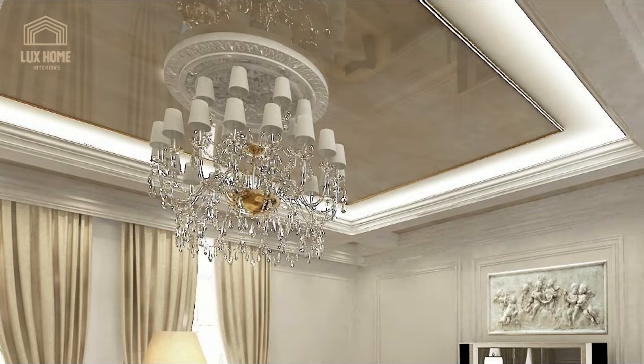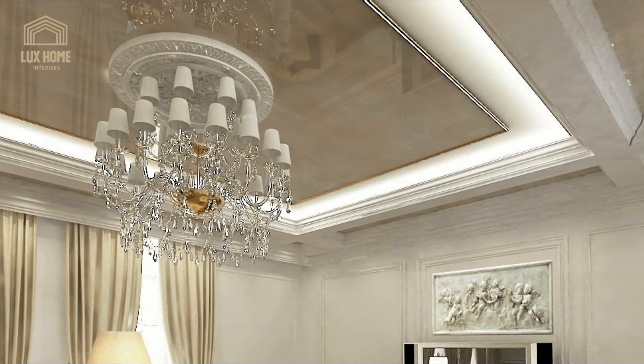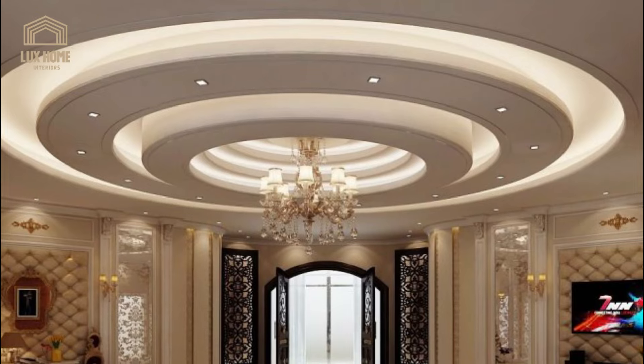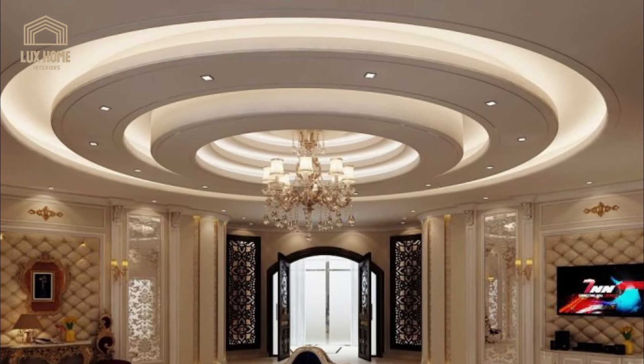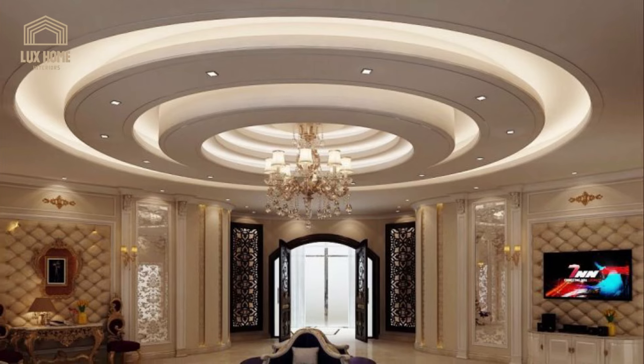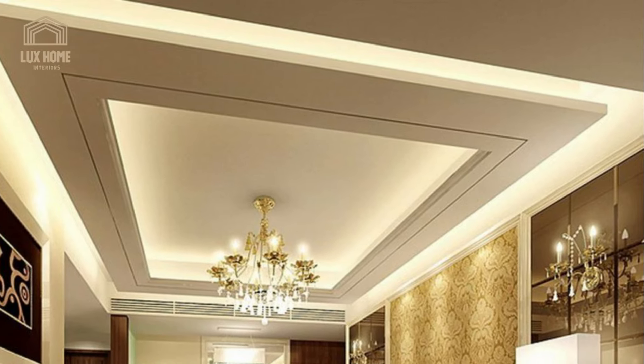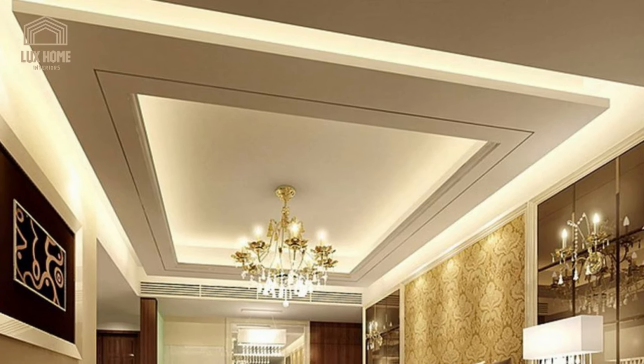The geometric design makes the biggest statement in contemporary interior design. Whether you choose opulent diamond patterns, traditional hexagons, or hip herringbone patterns, geometric patterns will make a real style statement, especially as a false ceiling design.